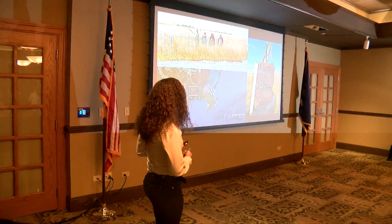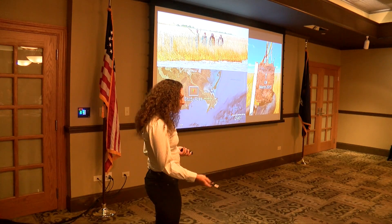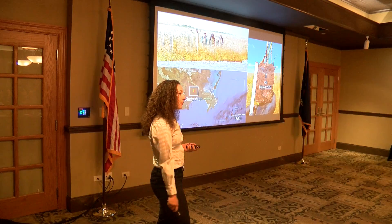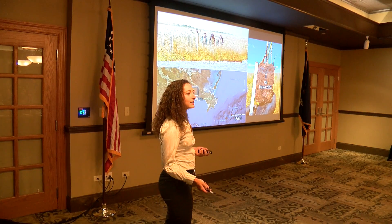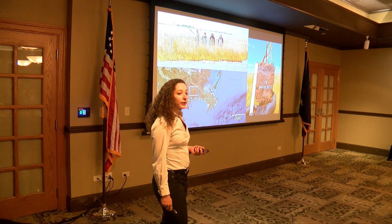Seven years ago this month, the Deepwater Horizon oil rig exploded off the coast of Louisiana. You're probably familiar with the incident — you might have even seen the movie. But just to recap: 11 rig workers died in this explosion, and 800 million liters of oil leaked into the environment, making Deepwater Horizon the worst marine oil spill in U.S. history.